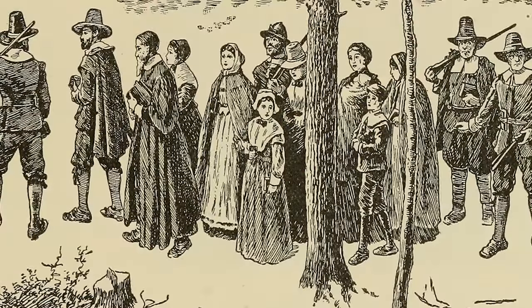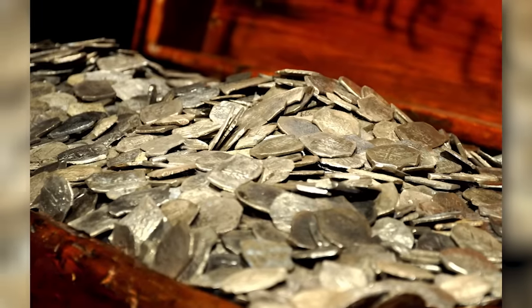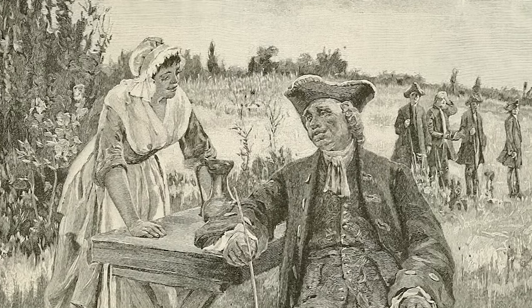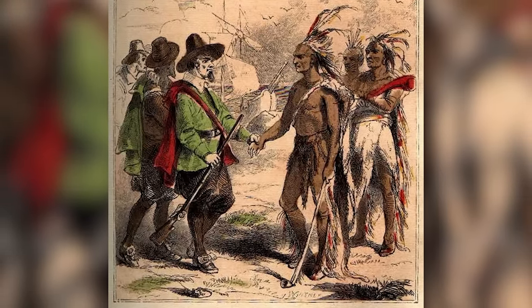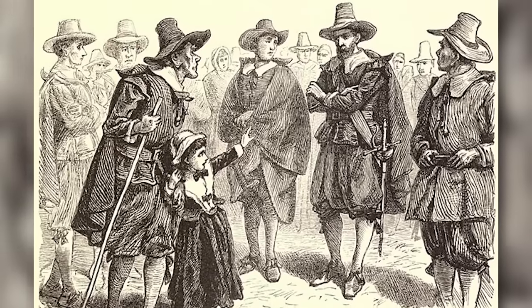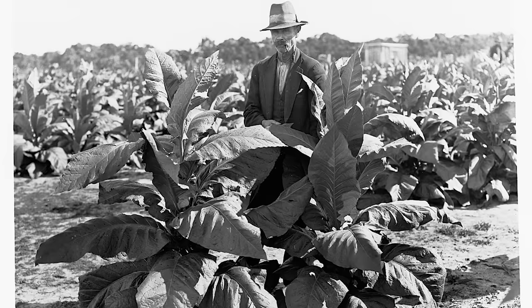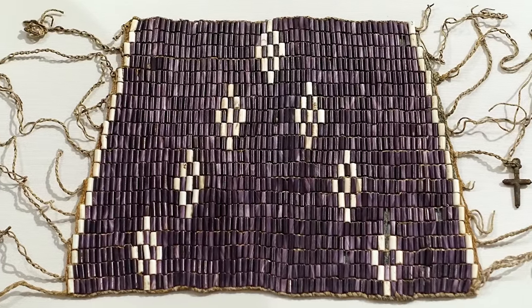When the earliest settlers of the 13 American colonies arrived in the New World, they brought along gold and various British coins. But like everyone else who's ever carried cash on a trip, they quickly ran out of money. This left them with no means to buy food or other necessities from nearby indigenous tribes or even each other. In the absence of cash and coin, the settlers started to trade with commodity money, which included things like tobacco, beaver skins,